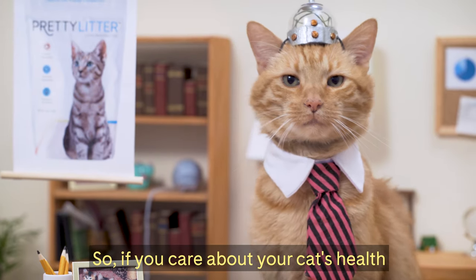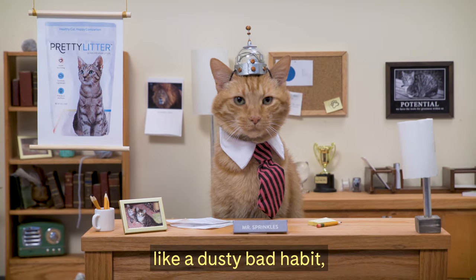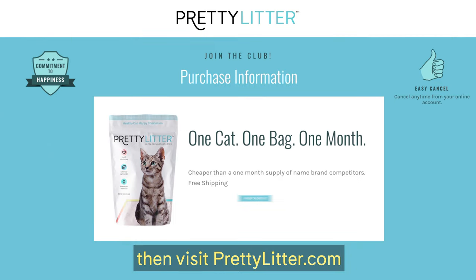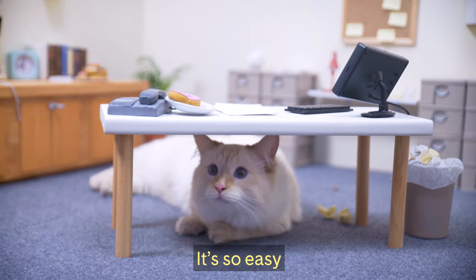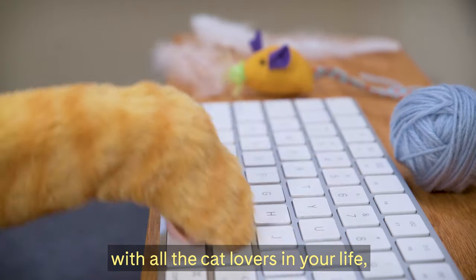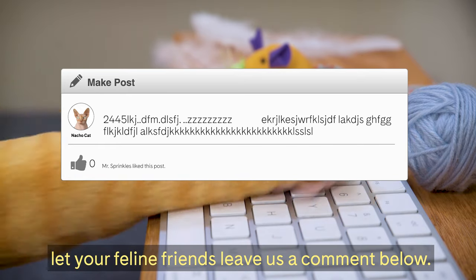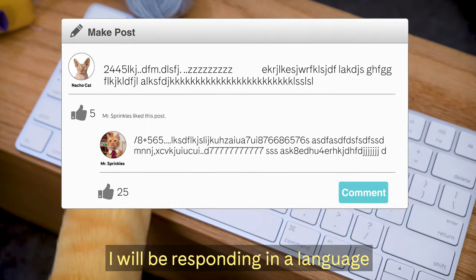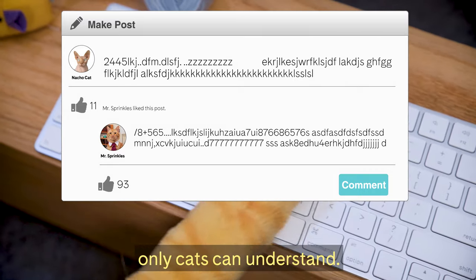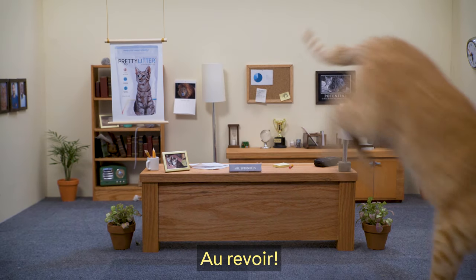So if you care about your cat's health and you're ready to ditch your clumpy clay litter like a dusty bad habit, then visit PrettyLitter.com and order your first bag of litter now. It's so easy, even Kevin could do it. And remember to share this video with all the cat lovers in your life. Let your feline friends leave us a comment below — I will be responding in a language only cats can understand. Now if you'll excuse me, I have some office furniture to destroy. Au revoir!